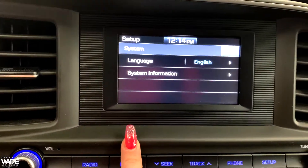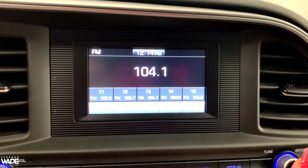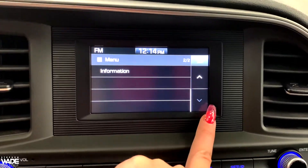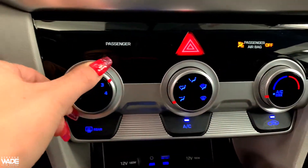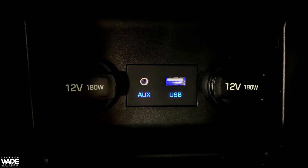There is a Bluetooth connection available so you may answer your phone, listen to your music, etc. on this vehicle. Here you can see the power outlet along with a USB port and an auxiliary port.